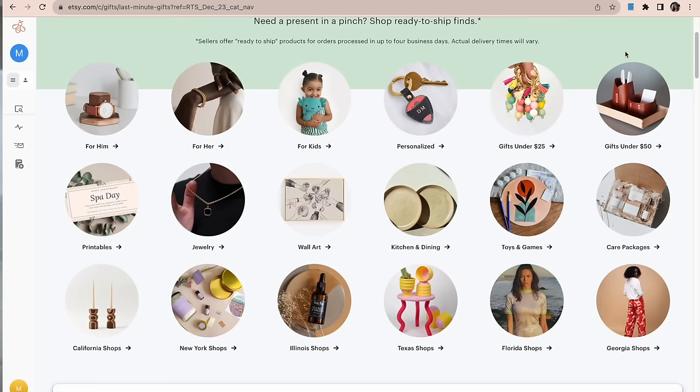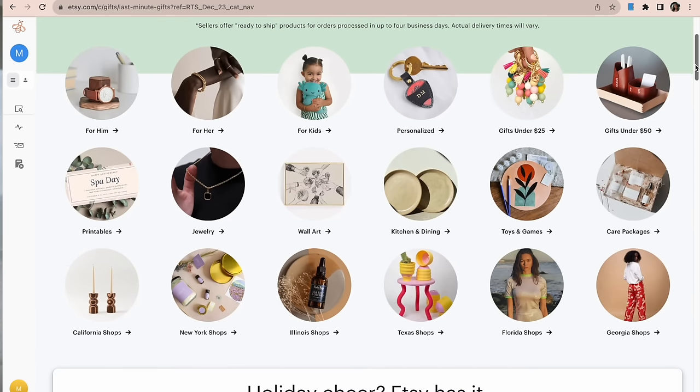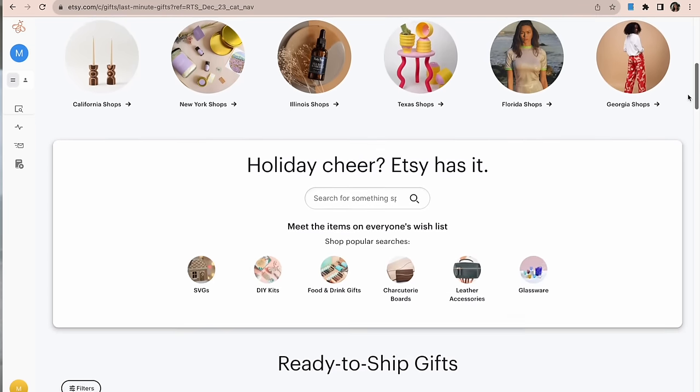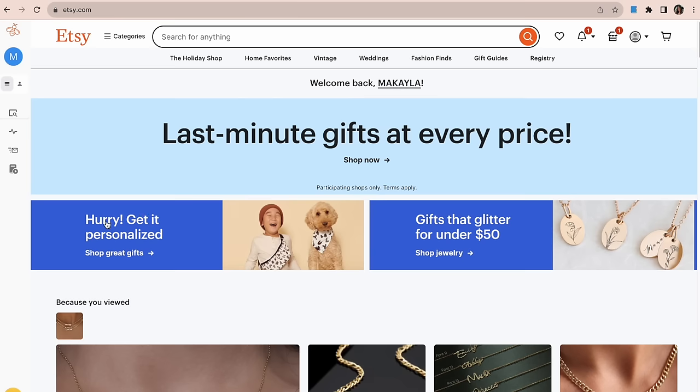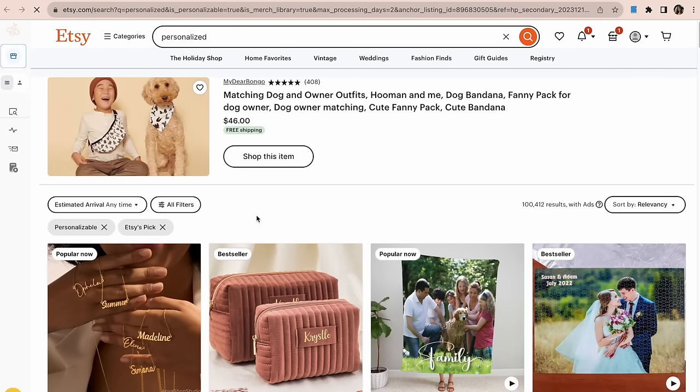Etsy is a platform for unique and personalized gifts, so naturally by listing these types of products on Etsy, we are going to get more clicks, more purchases, and overall a boost from Etsy by offering and turning on that personalization toggle. You can see right here it says 'get it personalized' and 'shop personalized gifts' — another example of how Etsy is really pushing those personalized gifts.